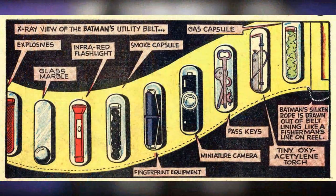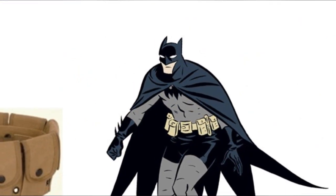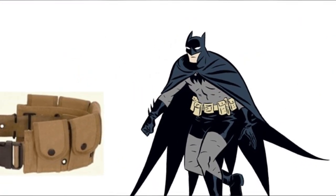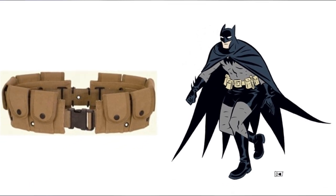The belt has undergone a number of style changes over the years, from just a simple yellow line around Batman's waist, to being a much more bulky commando-style set of pouches like in the pages of Batman Year One, to being something more in line with a soldier's tactical wear like today.